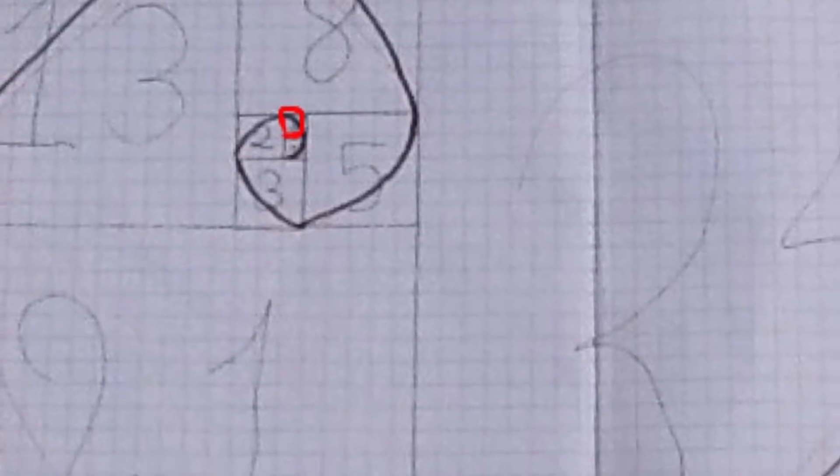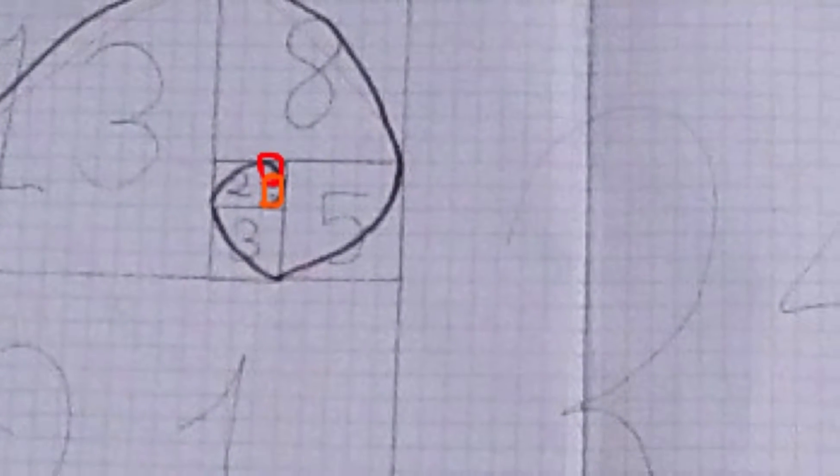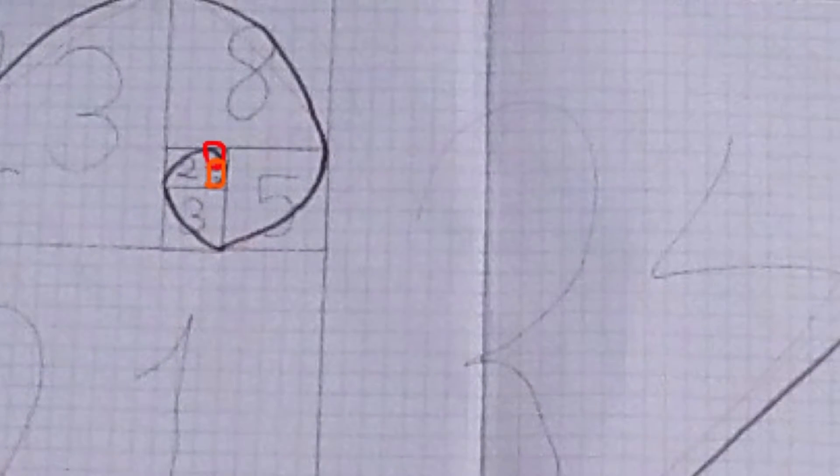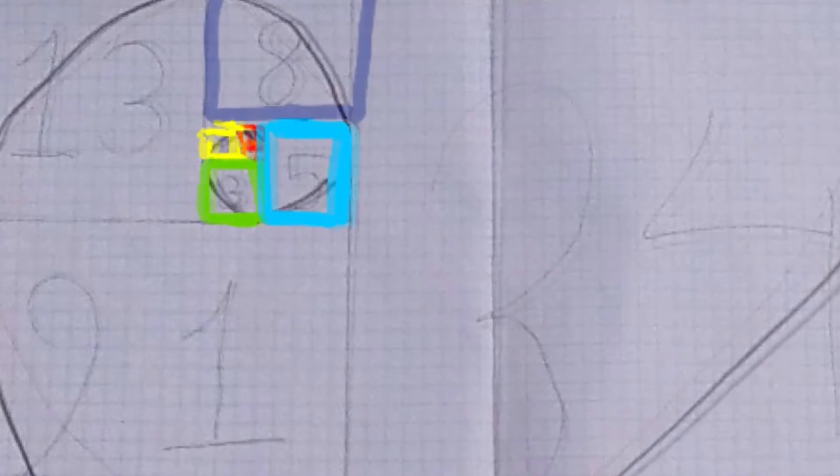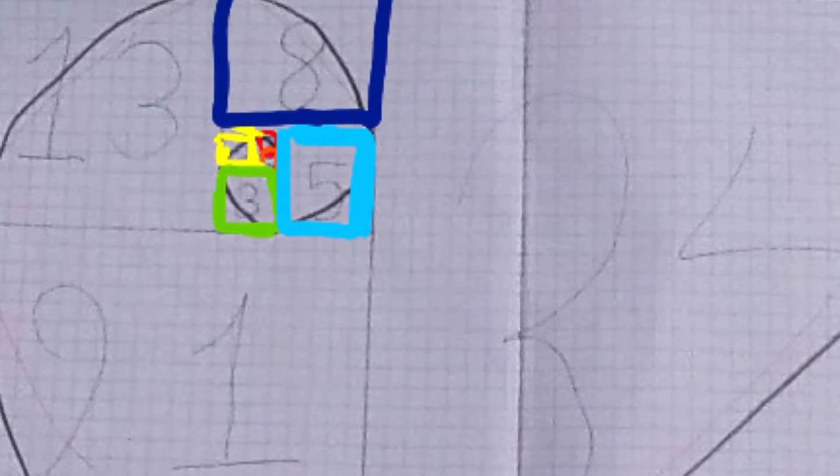This box is 1. This box is another one. This box is a 2. This box is a 3. This box is a 5. This box is an 8. This box is a 13.